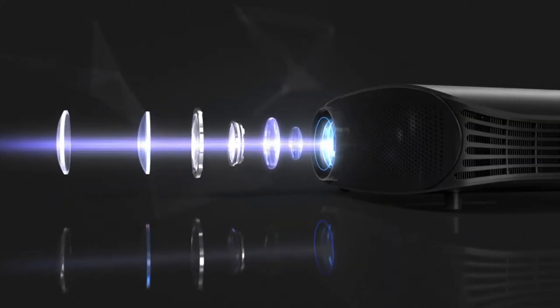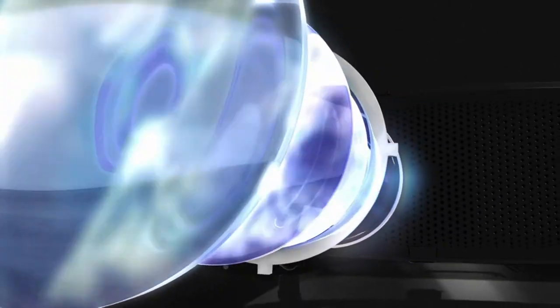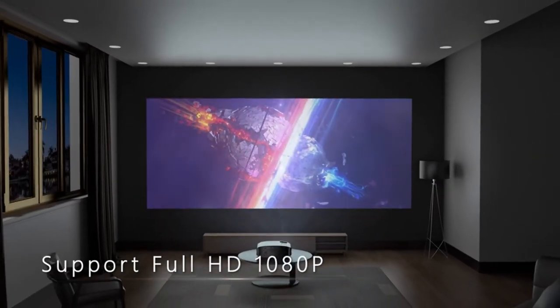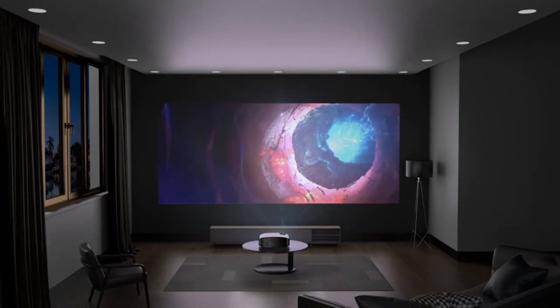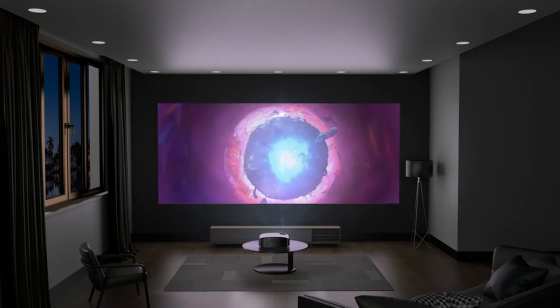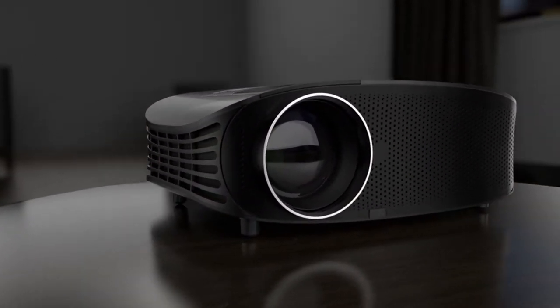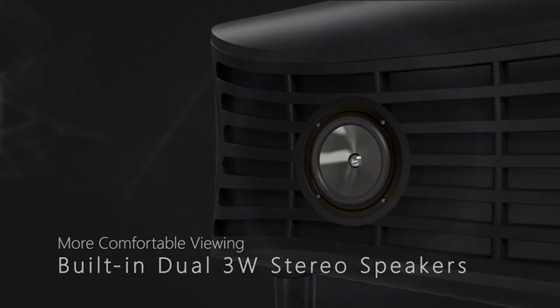This brand uses the most advanced cooling system as well as new materials to ensure that the projector does not make a lot of noise in a quiet area. The display has a 16:9 or 4:3 aspect ratio and a maximum display size of 230 inches. From a distance of 10 feet, a screen with a 98-inch display is ideal. It comes with two built-in 3-watt speakers and an hi-fi stereo with SRS sound system that produces incredible sound.